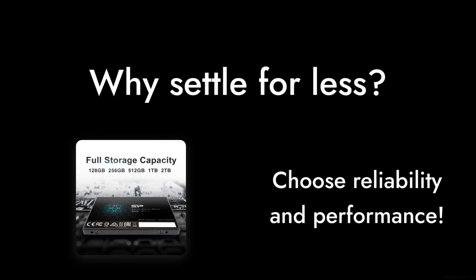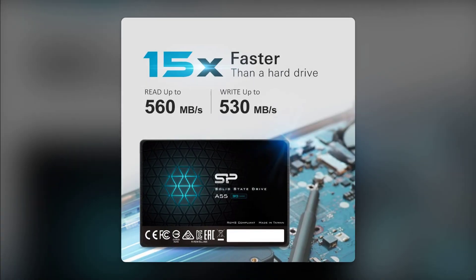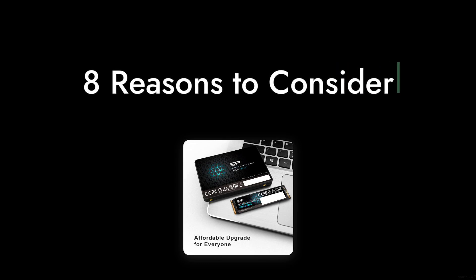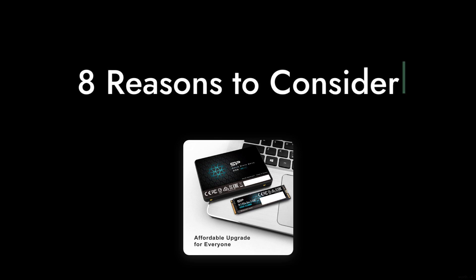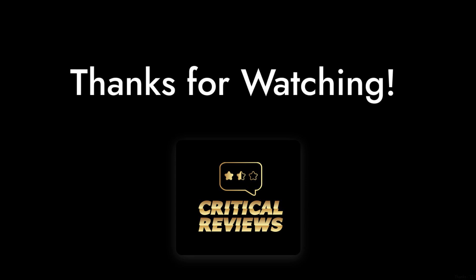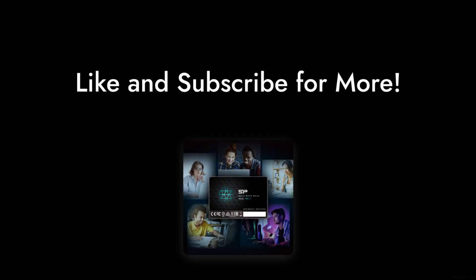Why settle for less when you can have the best? So, is the Silicon Power A55 2TB SSD worth your investment? With these 8 reasons in mind, we recommend doing your research and considering other options before making a purchase. Thanks for watching Critical Reviews — don't forget to like and subscribe for more tech insights.